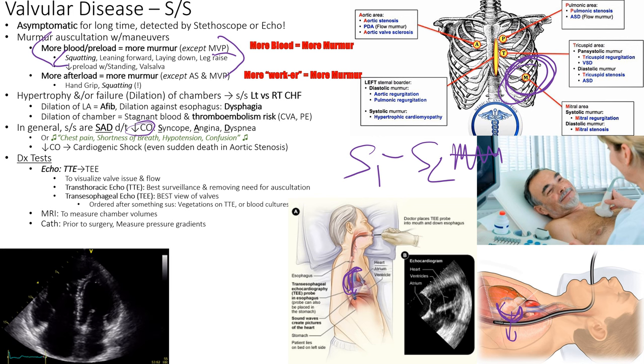The most concerning valve is the aortic valve — aortic stenosis is the most important because it's the gatekeeper between the heart and the entire system. Poor cardiac output leads to chest pain, shortness of breath, hypotension, and confusion. The SAD mnemonic: Syncope — poor cardiac output to the brain; Angina — no flow to the coronaries; Dyspnea. Severe aortic stenosis can lead to cardiogenic shock and sudden cardiac death.